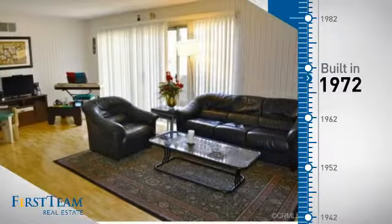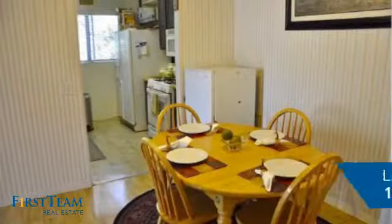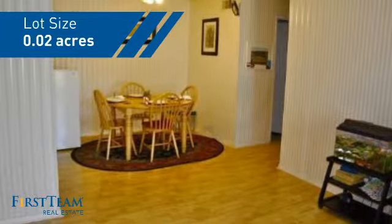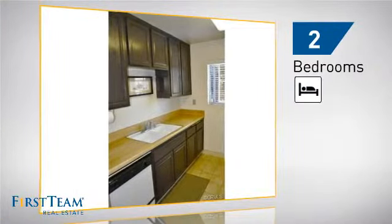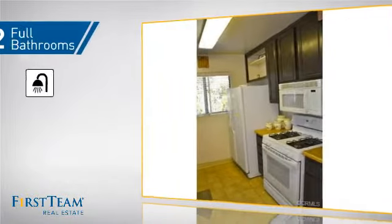This property was built in the early 70s and features over 1,000 square feet of space, giving you a spacious layout to play host or kick back and relax after a long day. Inside, you'll find two bedrooms, so you always have a private space to come home to, as well as two full bathrooms.